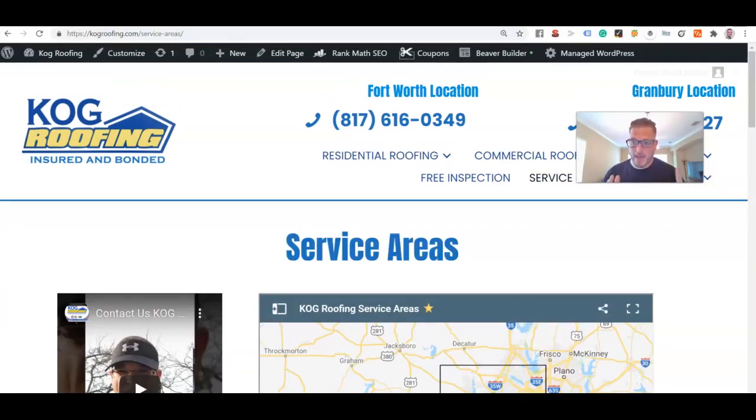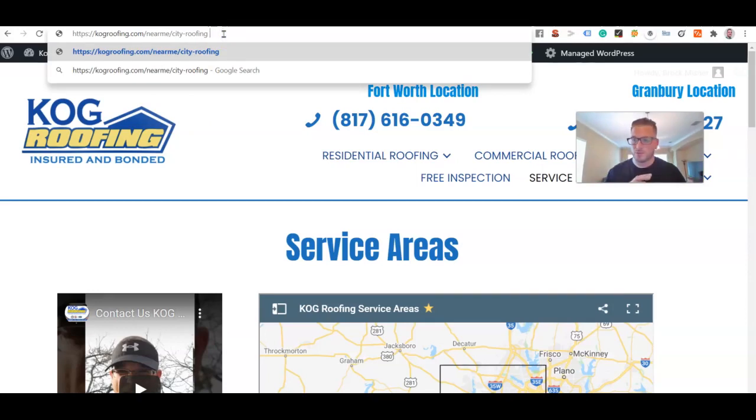Location pages let you show up for 'city plus keyword' or 'keyword plus city,' and even near me terms — so if somebody in a certain city is looking for roofing repair near me, these location pages can pop if optimized correctly. For the near me URL hack: most companies use domain.com/service-areas/city-roofing, but we're going to take it a step further. Instead of 'service areas,' we're swapping it out so the structure becomes domain/near-me/city-plus-main-keyword.